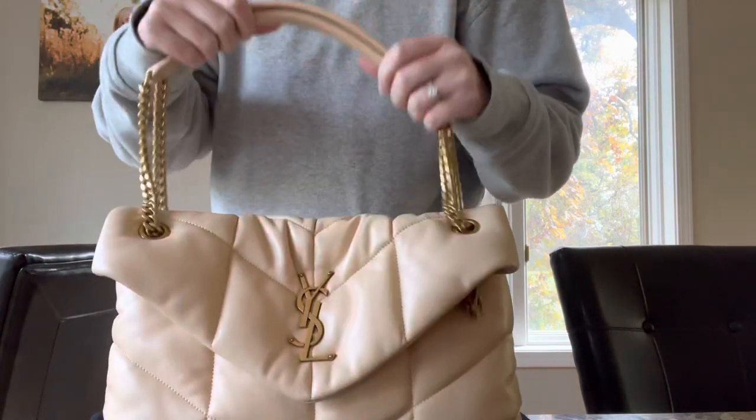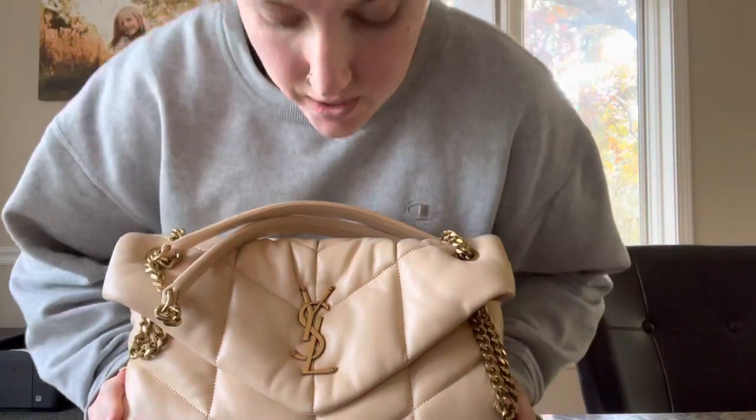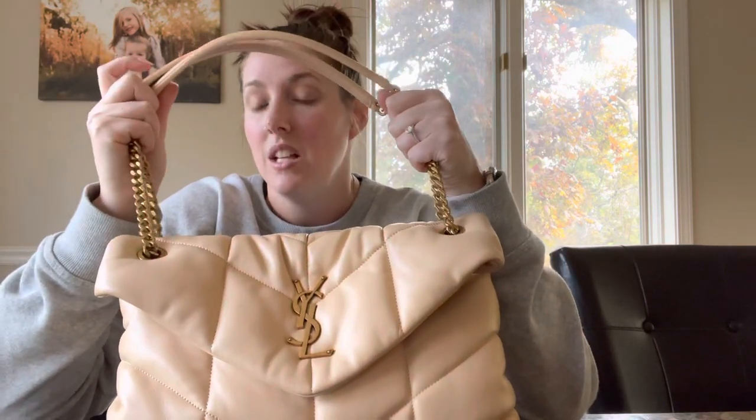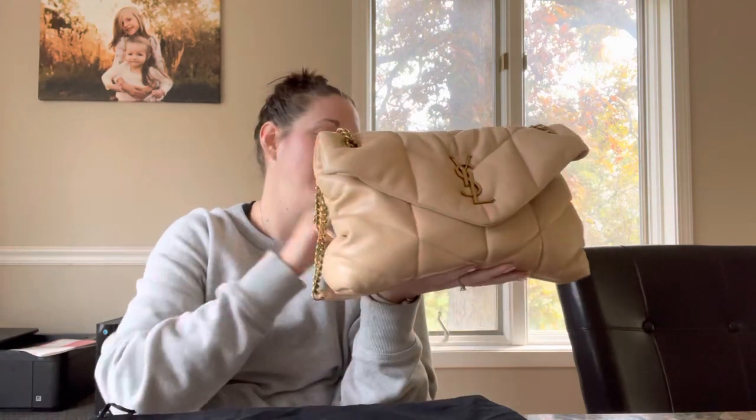It's so pretty — such a beautiful, comfortable bag. Since it's a puffer style you might think winter only, but I think this nude color will be wearable year round. I love these really thick, sturdy straps and the substantial chain with the YSL logo on the front. I can't wait to use it this winter with sweaters and boots. If you have any questions, leave a comment down below — until next time, bye guys!